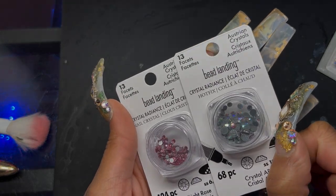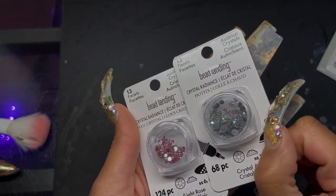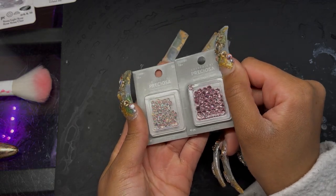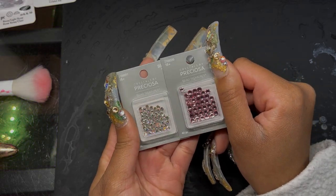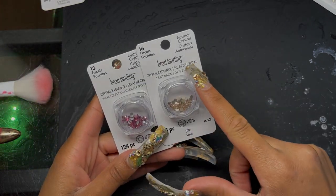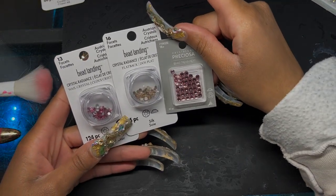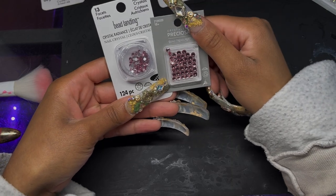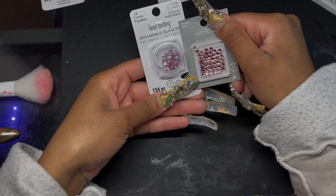So this is the Bead Landing Crystal Radiance — these have 13 facets, you can see through the packaging they're shiny. Then look at the Preciosas — these are the most similar to Swarovskis that I've stumbled upon in my personal opinion. Even the Preciosas are higher quality than the Bead Landings in terms of facet count and overall look.